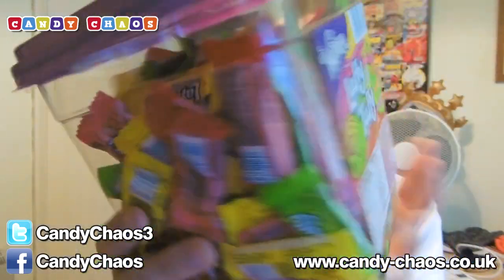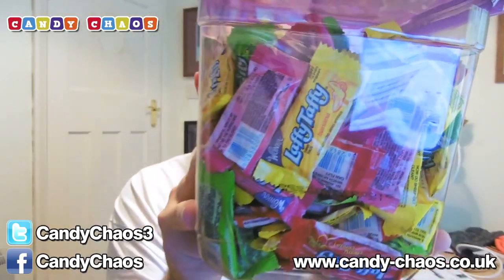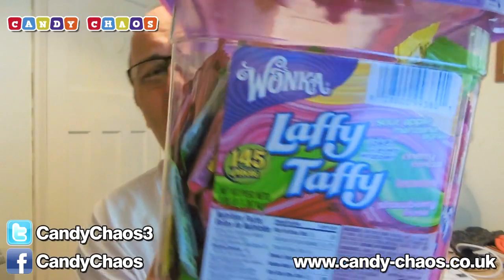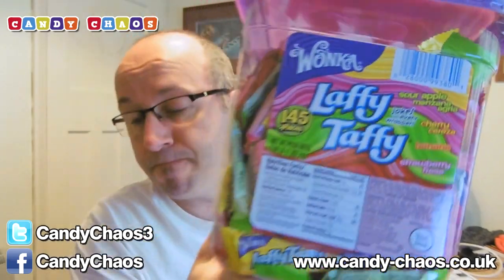The last item is — boom — Laffy Taffy! A whole box of Laffy Taffy packed to the rafters with every flavour. There's a joke on every wrapper. We have sour apple, cherry, banana and strawberry. Amazing. That's got to be £10 or £15 worth of Laffy Taffy there. This is a really good value box — it may not be to everyone's budget, it's not cheap, but it is good value when you think of what you get.